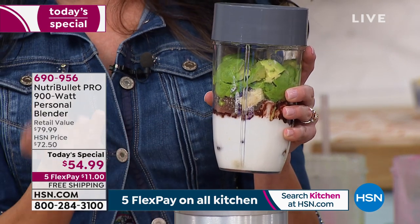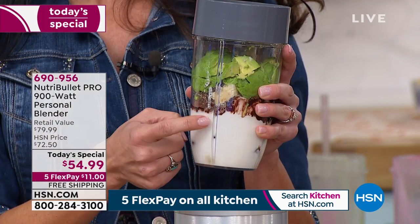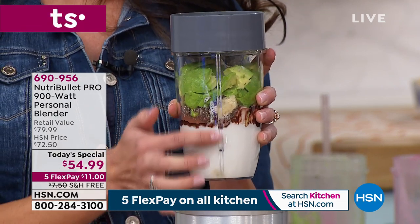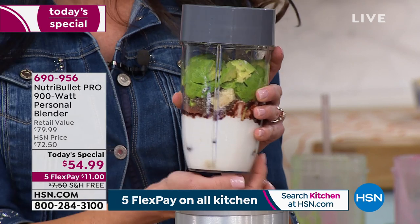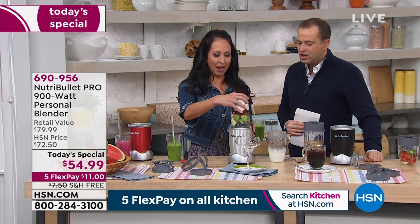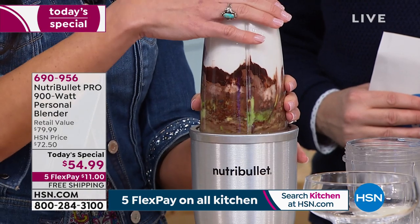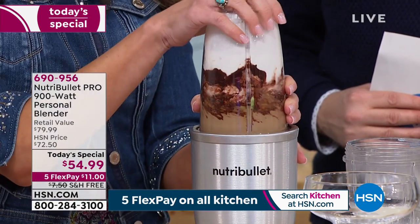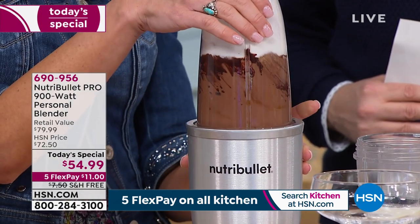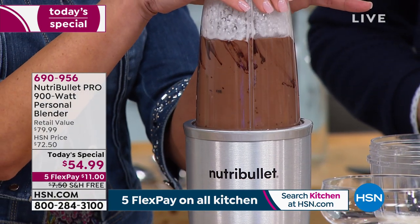Honestly, I wouldn't eat a chia seed unless it's blended up in a smoothie. This pulverizes those chia seeds. A little tip: put the seeds above the other ingredients so they don't get stuck. This is a cocoa mousse — a banana cocoa mousse with cocoa powder — and all of that is going to blend together beautifully.